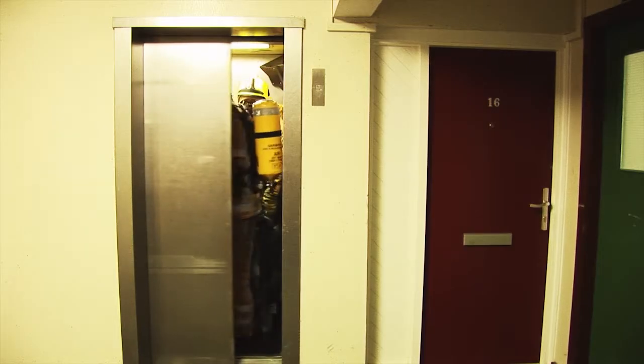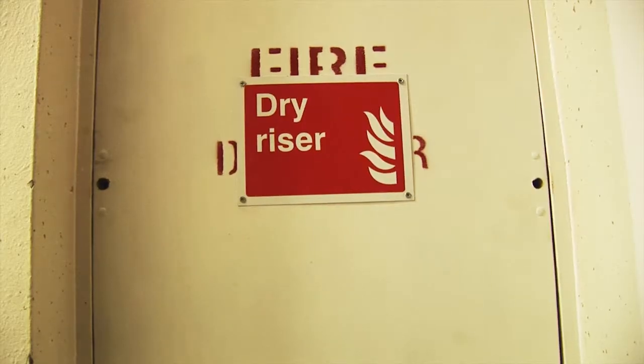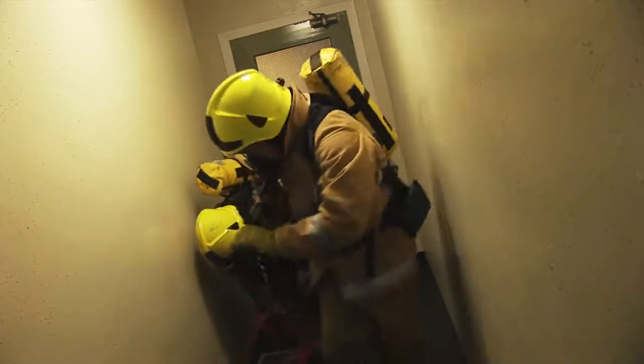Firefighters will connect the hose to an outlet valve which can be found on each floor. These valves are normally boxed in for protection, but if vandalised it can stop firefighters getting any water. Residents should report any damaged valve boxes immediately to the council.